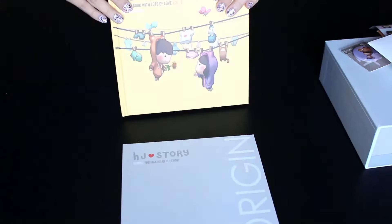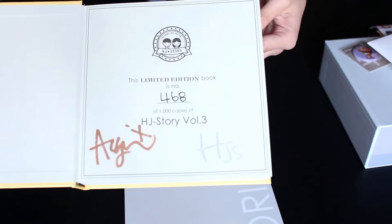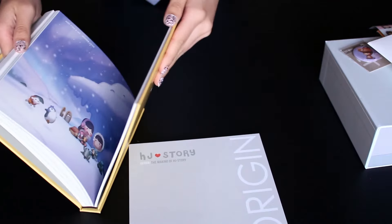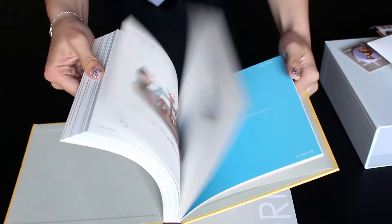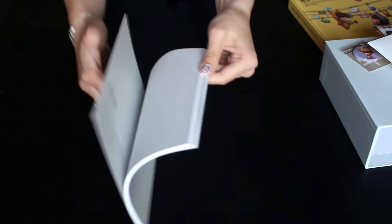Here are the books — this is the hardcover version of Volume 3. The front shows that it's a limited edition; it's numbered and signed by Andrew and his wife. Let's flip through Volume 3. It's full of colour and it includes some little notes about the process of where certain ideas come from. Here's the inside of HJ's Story Origin, which shows early sketches.